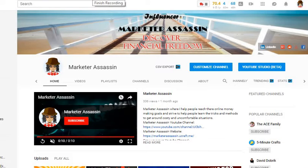Hello YouTube world. Marketer says here. Welcome to my channel. If you're new here, please subscribe because you're going to want to learn what I have to teach.